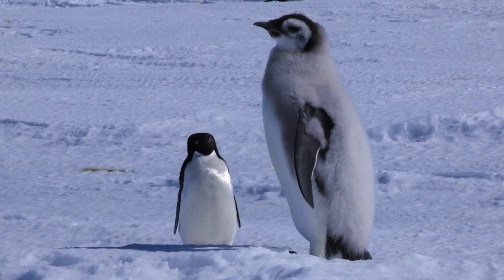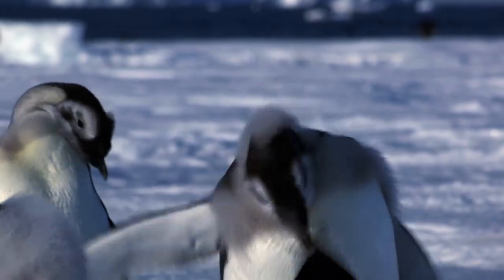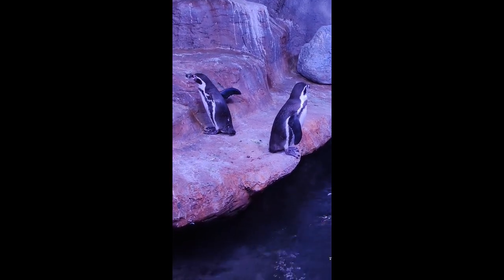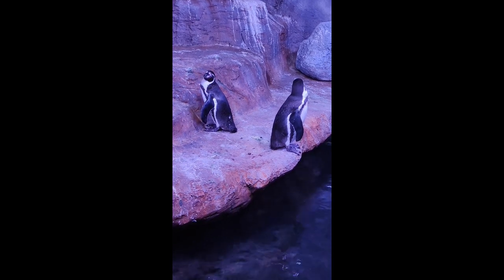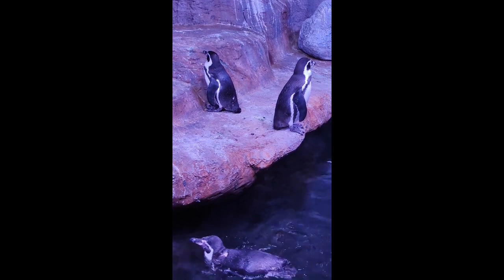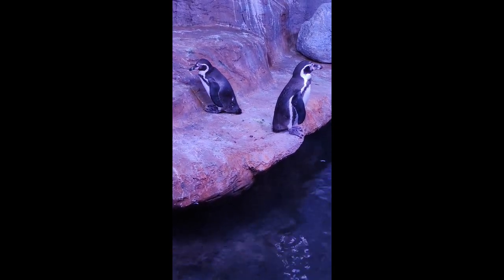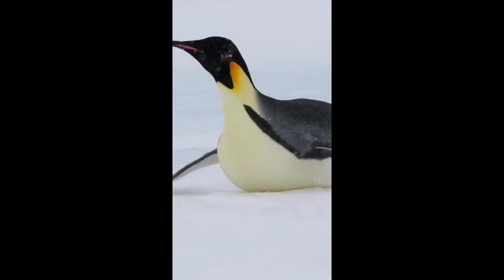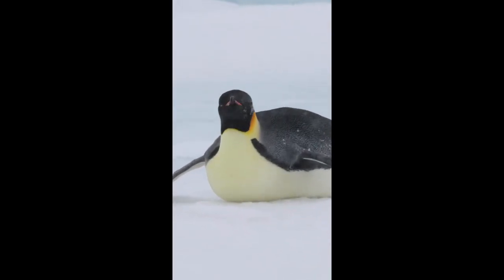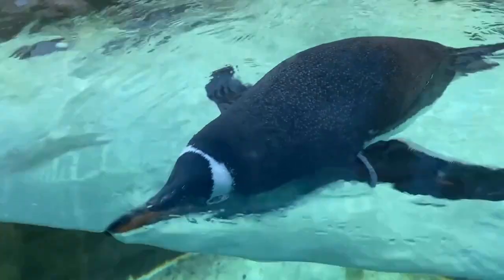But how do penguins survive on land, where the temperature can drop below minus 40 degrees Celsius (minus 40 degrees Fahrenheit)? How do they keep their body temperature at a constant 37 degrees Celsius (98.6 degrees Fahrenheit), which is essential for their metabolism and reproduction? Well, penguins have some amazing adaptations that help them stay warm and cozy in the coldest places on Earth. Let's take a look at some of them.